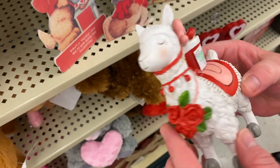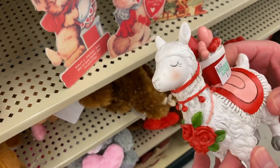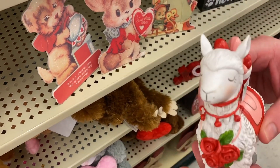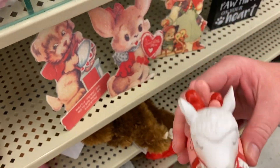Llamas are big right now. This is $7.99 — I see a lot of llama stuff, but this is the only llama thing here. It's like a very solid, hard resin. Just something really cute you put on a little desk or table.